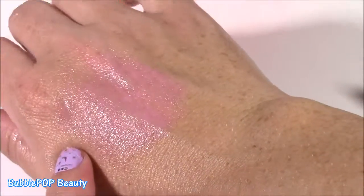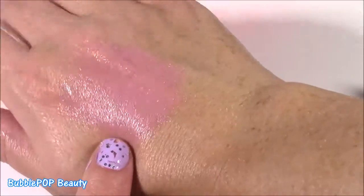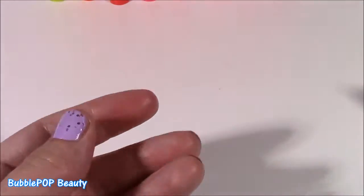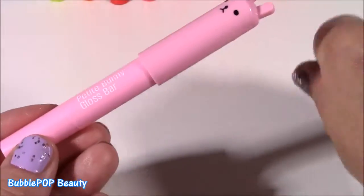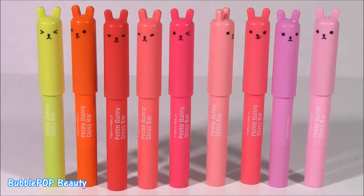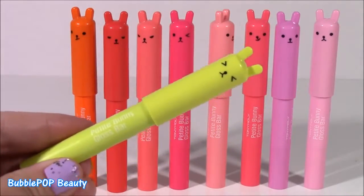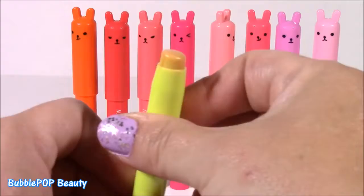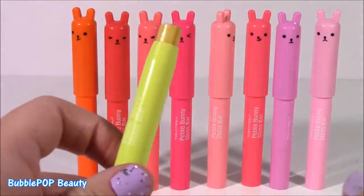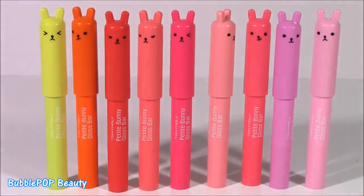The final one is this cotton candy pink. I hope it surprises me — I've had enough sheer and pink for the day. I like this one. It's pink, but it's completely different — it's kind of a matte color, really really light, looks more like a lipstick. And it smells like oranges too. I thought it would have a cotton candy scent just because of the color, but it smells like citrus. There it is — all of our Petite Bunny Gloss Bars from Tony Moly. My favorite color was the darker pink, but my favorite gloss was the yellow one because it was so amazing — it was yellow, but when you put it on your lips it turns pink. I do not know how it did that.